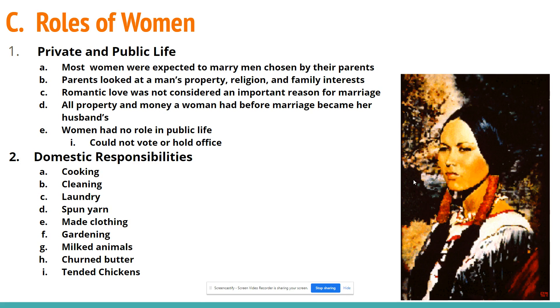Women had major domestic responsibilities. They were responsible for cooking, cleaning, and laundry. They would also spin yarn — which was very important — make all the clothing, do gardening, milk animals, churn butter, and tend chickens. All of those things were very important for women to do, and they really helped society flourish.